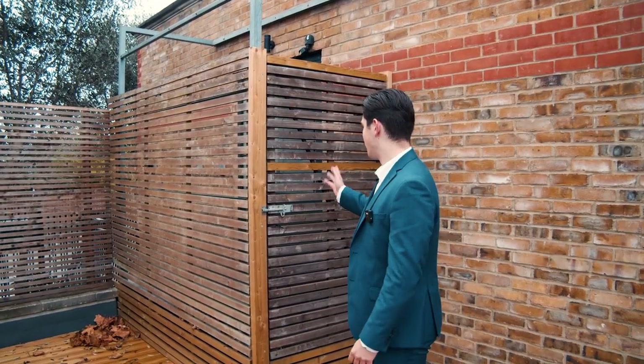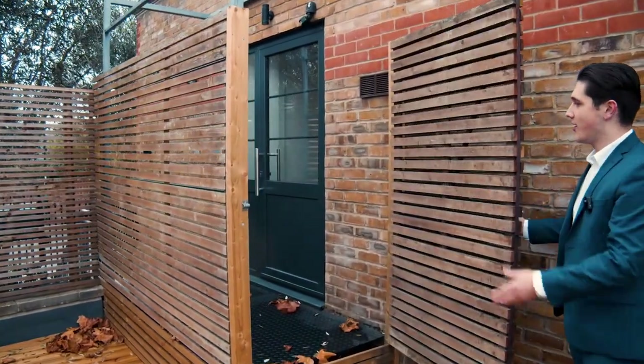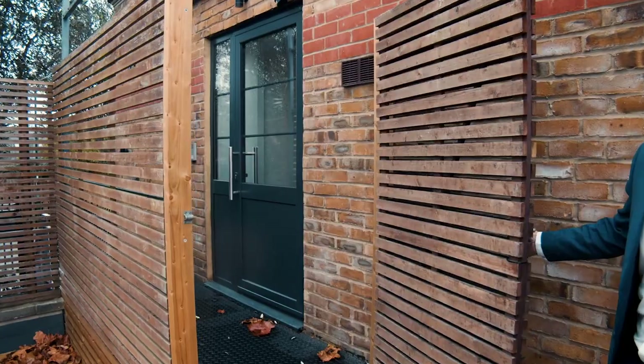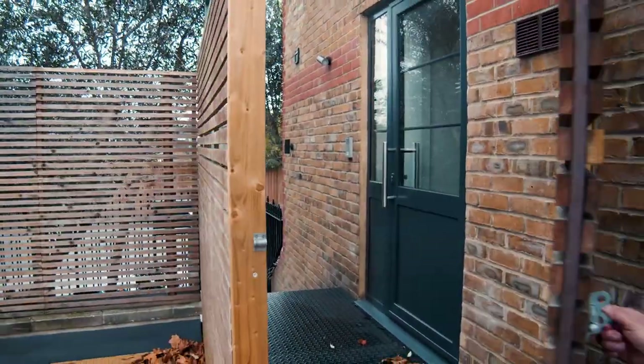The property also benefits from side access. So if you are entertaining on the roof terrace, your guests can come through the side gate from the main road, saving them from going through the whole house and through the gates at the start of the development.